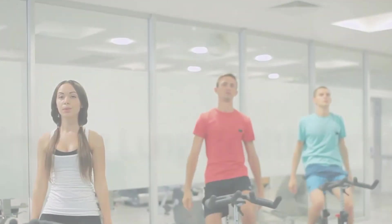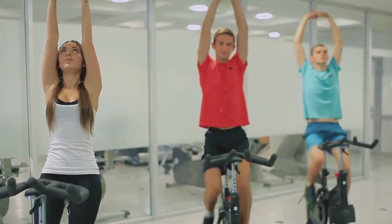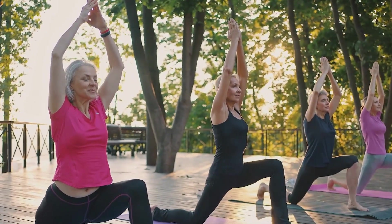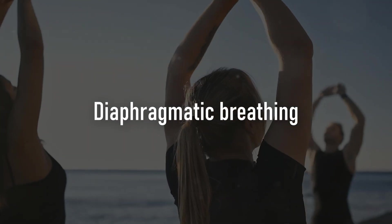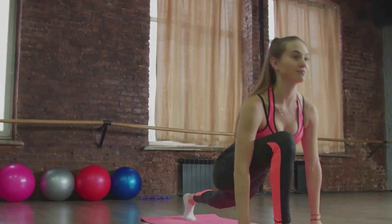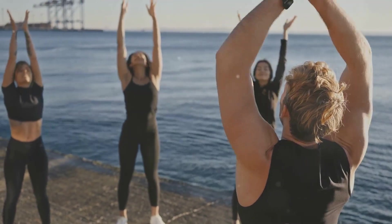Exercise does wonders for our lungs, but how can we ensure we're exercising our lungs properly? Exercise is beneficial, but it's important to do it right to reap maximum benefits. Let's talk about breathing techniques. In order to maximise your lung health, it's crucial to learn how to breathe properly during exercise. One of the most effective methods is diaphragmatic breathing, also known as belly breathing. This technique encourages full oxygen exchange, which is beneficial for both your heart and lungs. It also helps to strengthen your diaphragm and slows your rate of breathing, making it more efficient.